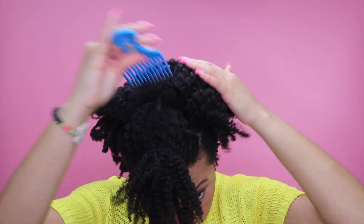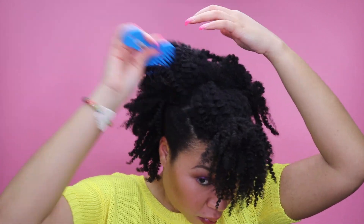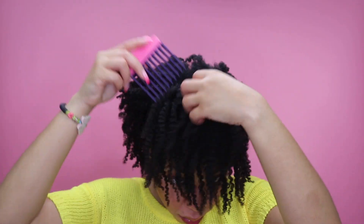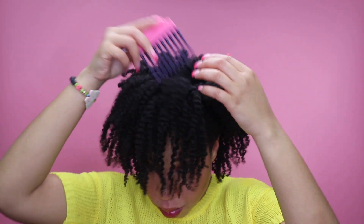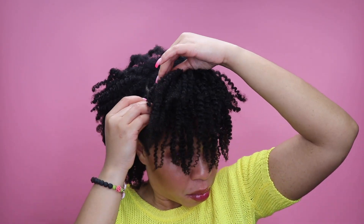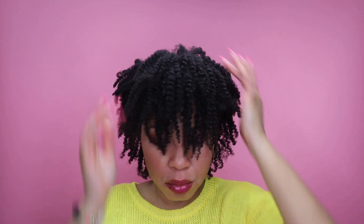If you do choose to give these products a try, they can be found on the website themainchoice.com, or you can also find them at your local Walgreens. And if you do try these products, do come back and let me know how you like them. You know I love to hear from you guys.